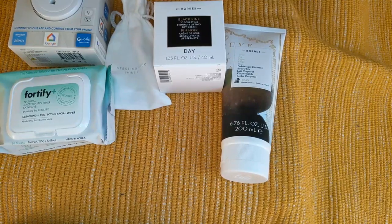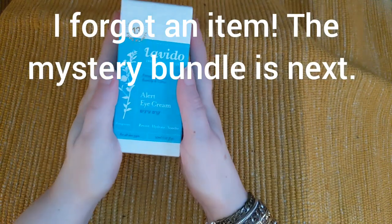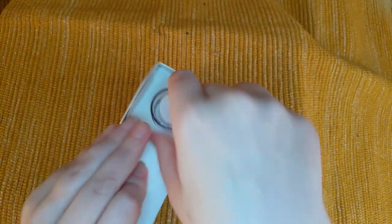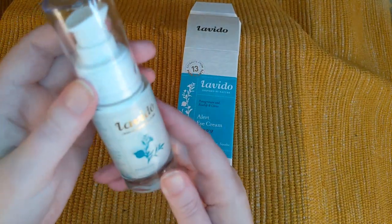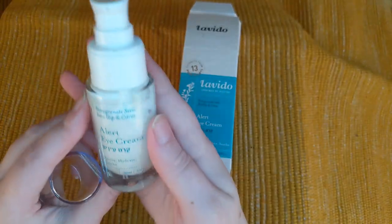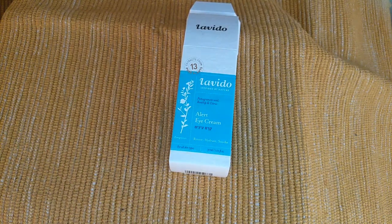Another item I picked up in the edit sale is this Lavito pomegranate eye cream — it's got pomegranate seed, rose hip, and citrus. I picked it mainly because I currently have a pomegranate eye cream from Stavana that I love. Look at this nice applicator — it's a good size. It says revive, hydrate, and soothe, and it's for all skin types. It's 30 milliliters, so for eye cream this is going to last me a really long time.